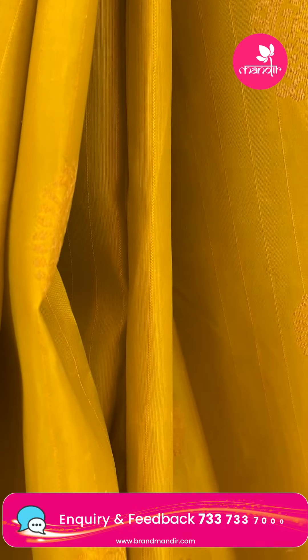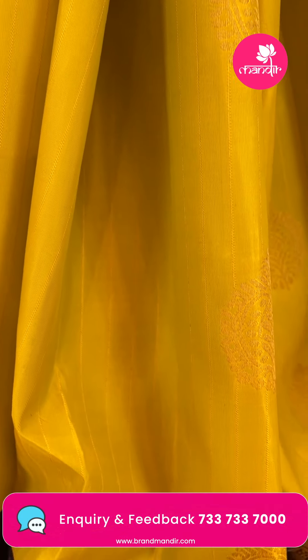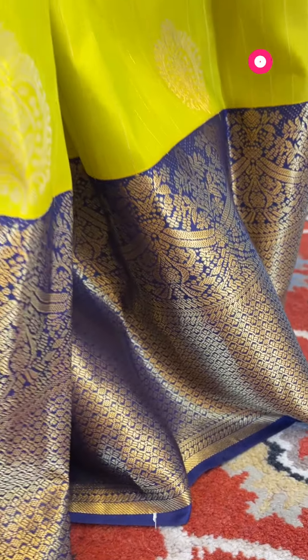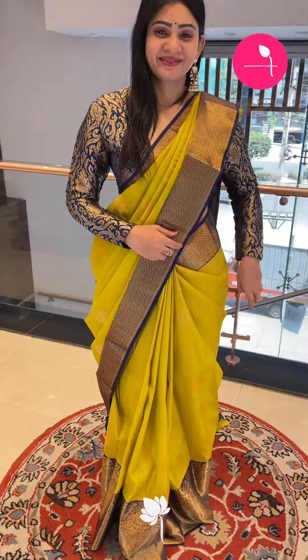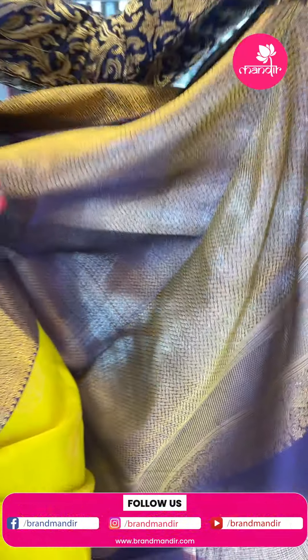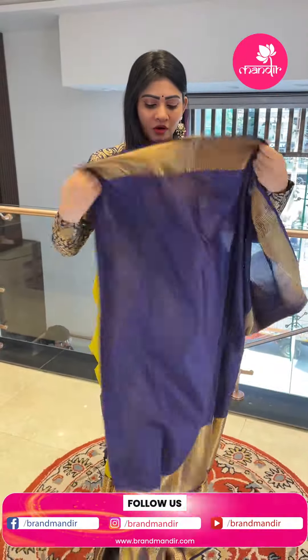The saree features floral booties with gold zari. Coming to the border, there is a huge contrast border in navy blue color with diamond booties and cross lines along with small temples. Coming to the pallu, it is a contrast pallu. And this is the blouse contrast.